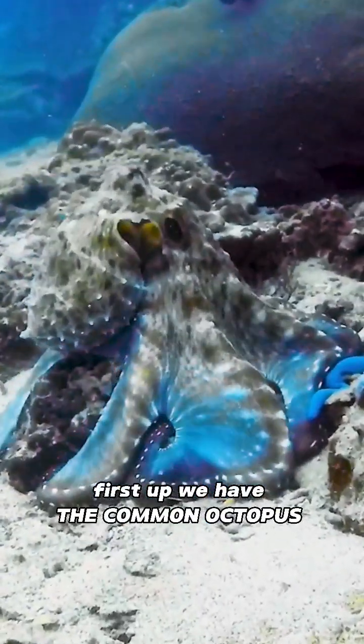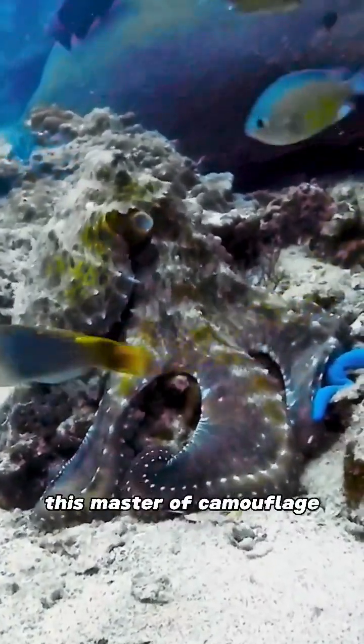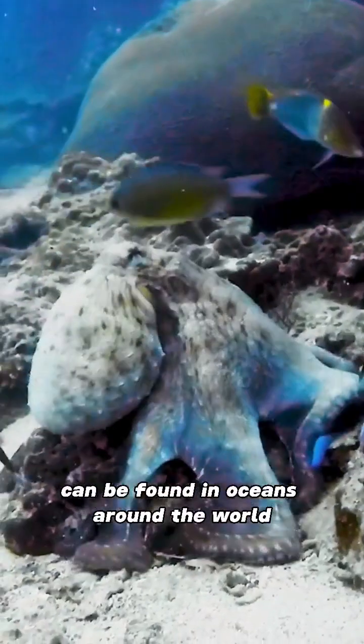First up, we have the common octopus, known for its ability to change color and texture to blend into its surroundings. This master of camouflage can be found in oceans around the world.